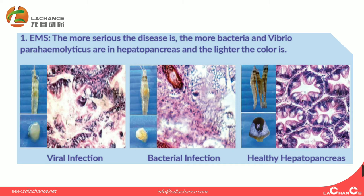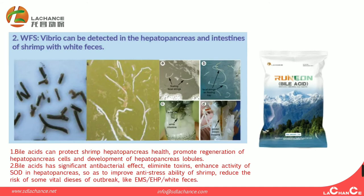In the market, we can also get some feedback from customers regarding EMS. The EMS disease — the more serious it is, the more bacterial and Vibrio activity leads to greater decrease in the hepatopancreas and lighter color. From three pictures, we can see what a healthy hepatopancreas looks like, what comes from viral infection, and what comes from bacterial infection and white feces, and why viral agents can be detected in the hepatopancreas and intestinal cells with white feces.